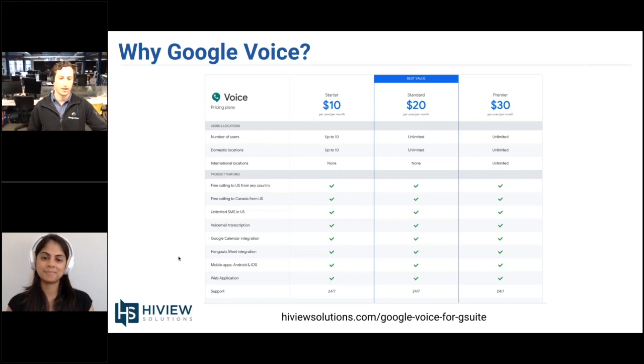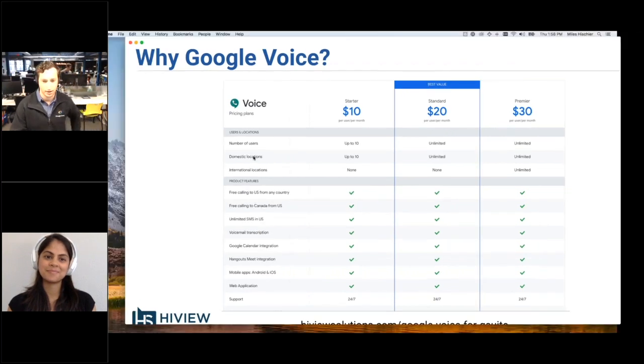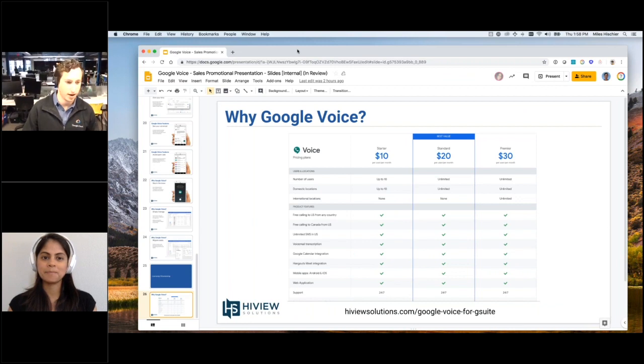You can learn more at highviewsolutions.com/google-voice-for-g-suite. This is standard MSRP pricing, but since Google Voice launched in April 2019, there are quite a lot of promotions and incentives to help organizations get started. Contact us — we would love to secure some aggressive discounts for your organization. That covers licensing; let's go ahead and wrap everything up.